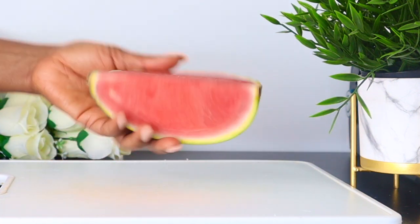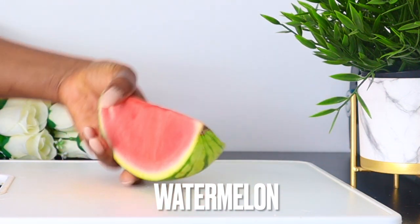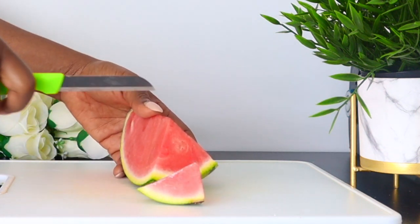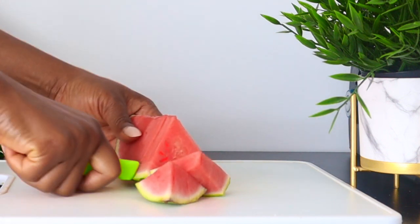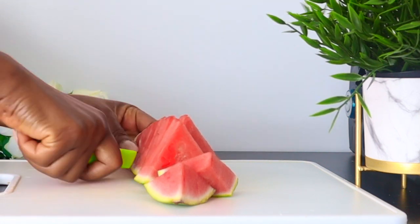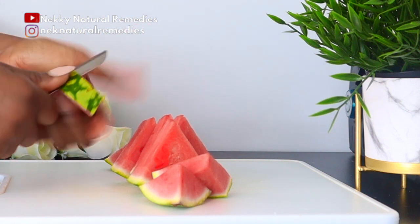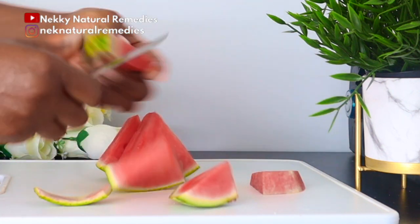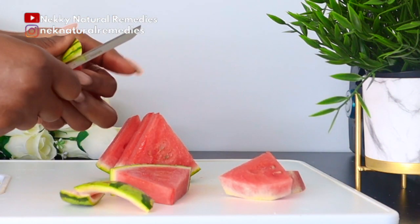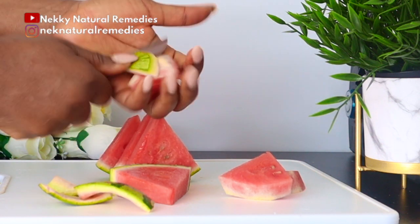To make this drink that will help nourish your skin and fight premature aging, the first ingredient we're going to need is watermelon. I'm using about a quarter of a small melon — this is just for one person. If you're making for more than one person, please double the measurement. The high water content in watermelon helps to hydrate your skin, which helps maintain your skin's elasticity.